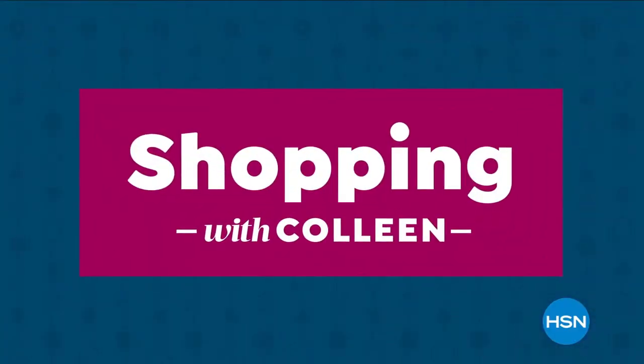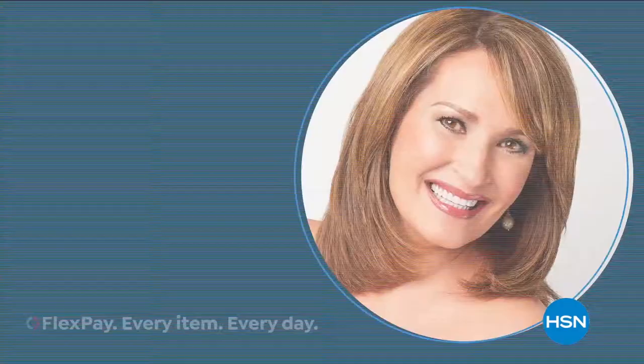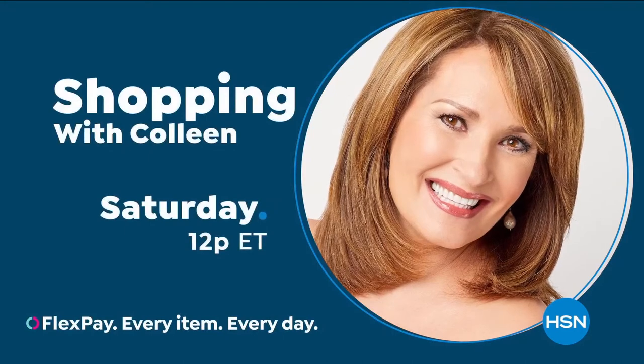Join Colleen Lopez as she shares new favorites and top finds you'll love. Shopping with Colleen, Saturday at 12 p.m. Eastern.